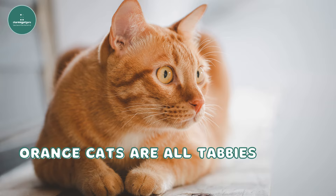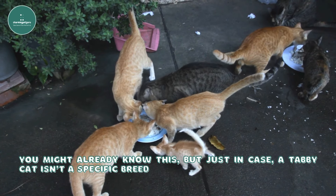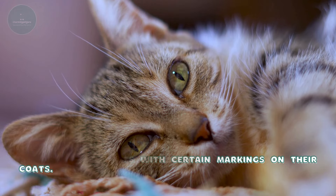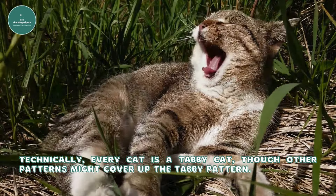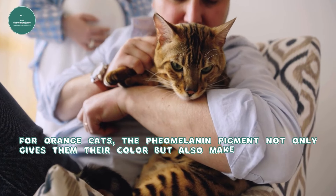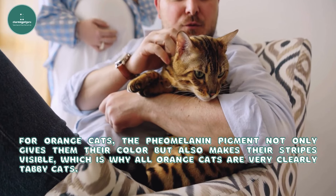Orange cats are all tabbies. You might already know this, but just in case — a tabby cat isn't a specific breed. It's a term for cats with certain markings on their coats. Technically, every cat is a tabby cat, though other patterns might cover up the tabby pattern. For orange cats, the pheomelanin pigment not only gives them their color, but also makes their stripes visible, which is why all orange cats are very clearly tabby cats.